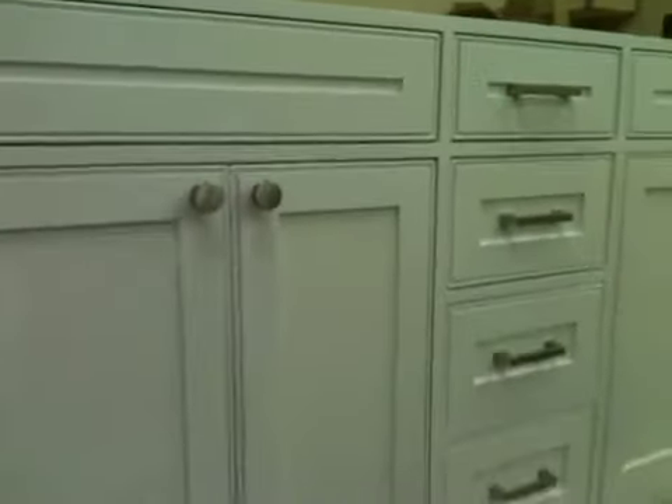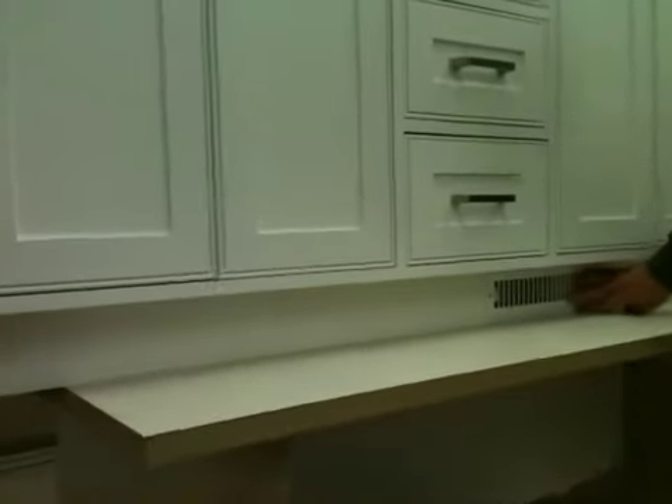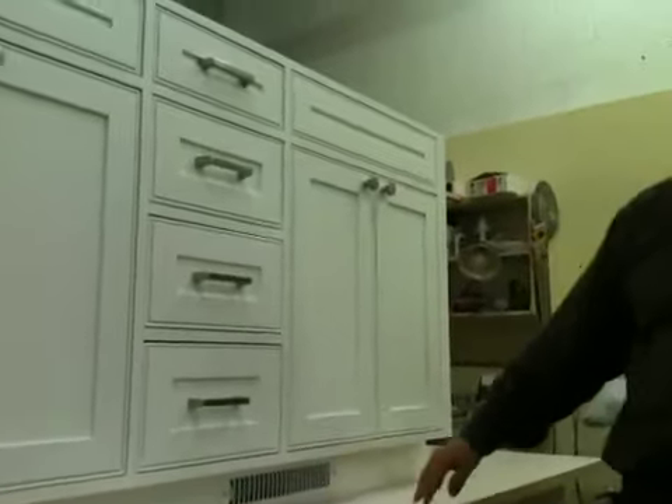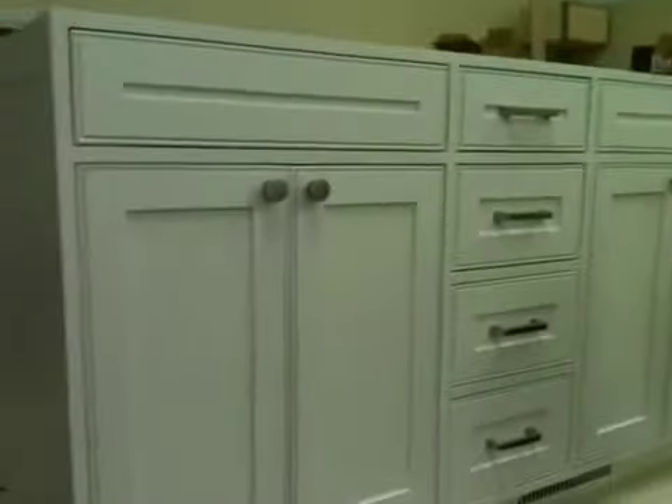Everything's custom on this cabinet. It's got a built-in vent that's going to accept the heat in the bathroom. It's a double sink, four-door, four-drawer custom cabinet.